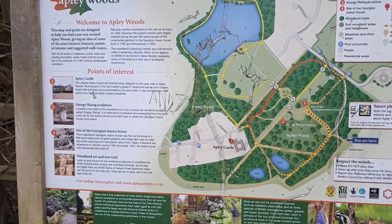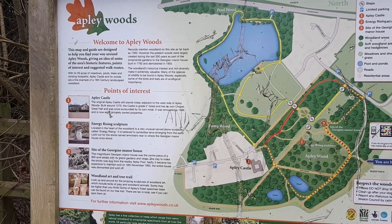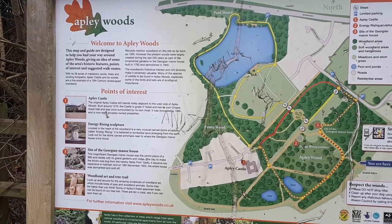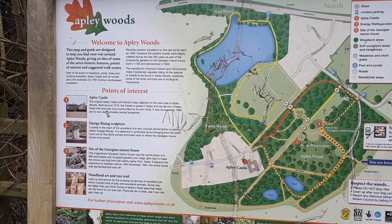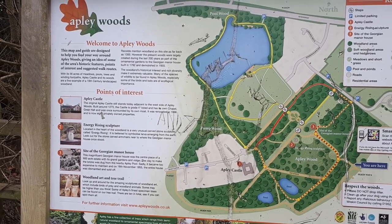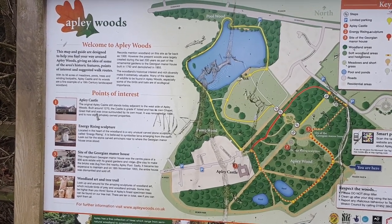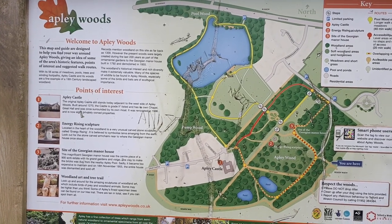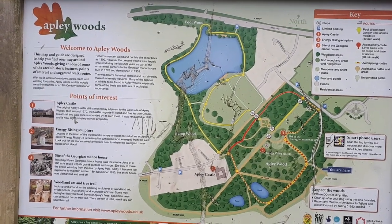Here we are — we have a map of Appley Woods. This map and guide are designed to help you find your way around Appley Woods, giving an idea of some of the area's stark features, points of interest, and suggested walk routes. With its 56 acres of meadows, pools, trees and winding footpaths, Appley Castle and its woods are a fine example of a 19th century landscaped woodland. Records mention woodland on this site as far back as 1300.